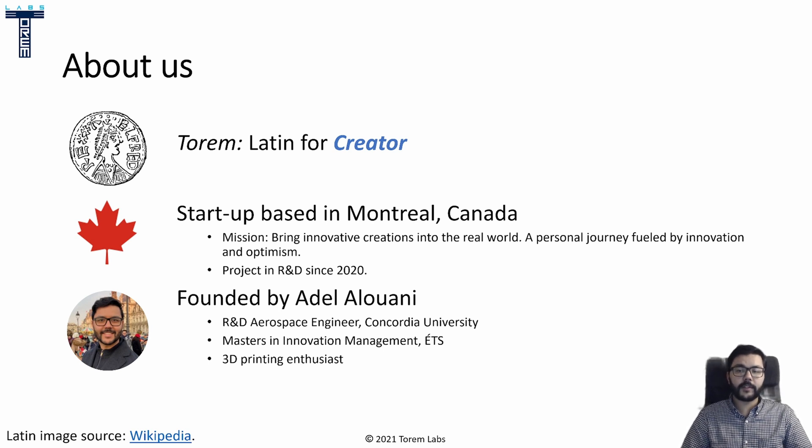The startup was a way of consolidating all my project ideas into a single entity. Since I didn't want them to just be ideas and die as ideas, I wanted a way to give them a chance to become something more through the innovation process. As you've probably guessed by now, I'm the founder of Torrem Labs. I'm an aerospace engineer with interest in research and development, and also an avid 3D printing enthusiast.